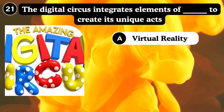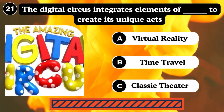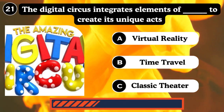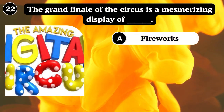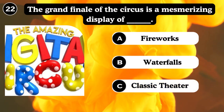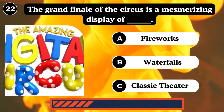The digital circus integrates elements to create its unique virtual reality, time-travel, and classic theater experience. The grand finale of the circus is a display of fireworks — classic theater. Answer: Fireworks.